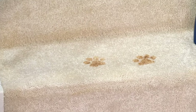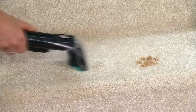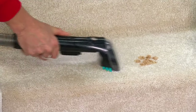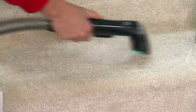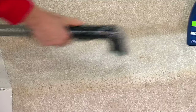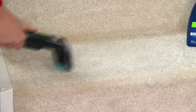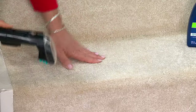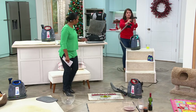We put some puppy paw prints right here. Remember, this is going to tackle with HeatWave technology and that formula — it can do the high-traffic stains. If you just have all-over wear and tear, the stairs are the first thing people see when they come into your home for the holidays. If you get this just for the stairs, you can do that whole set of stairs in a matter of seconds.